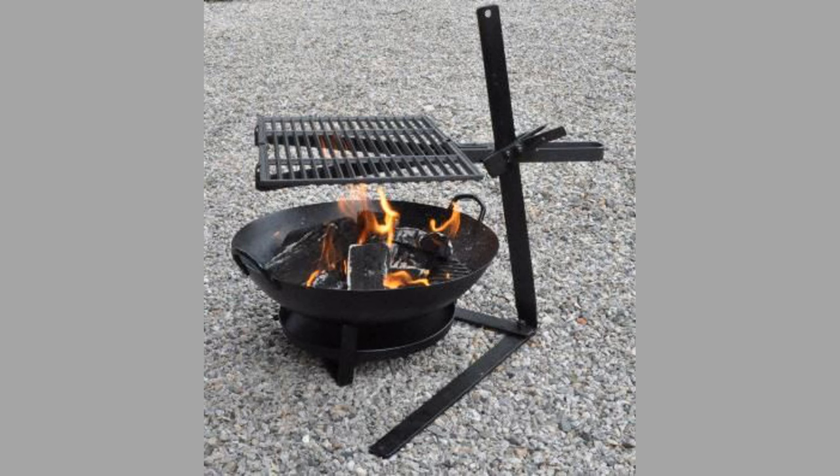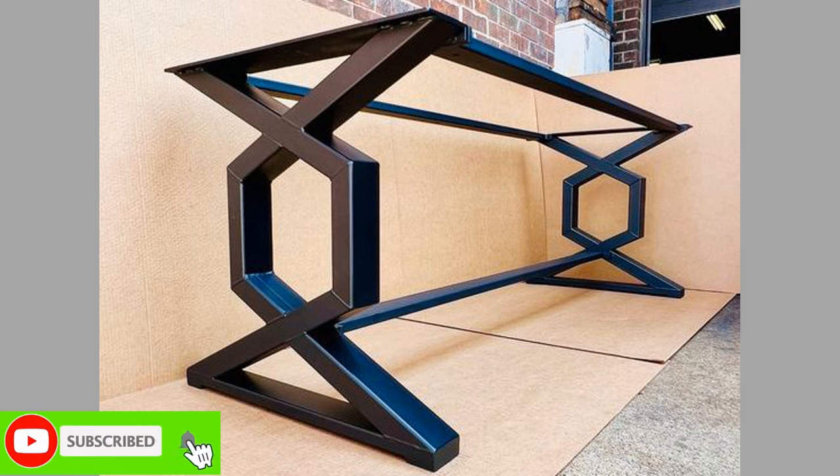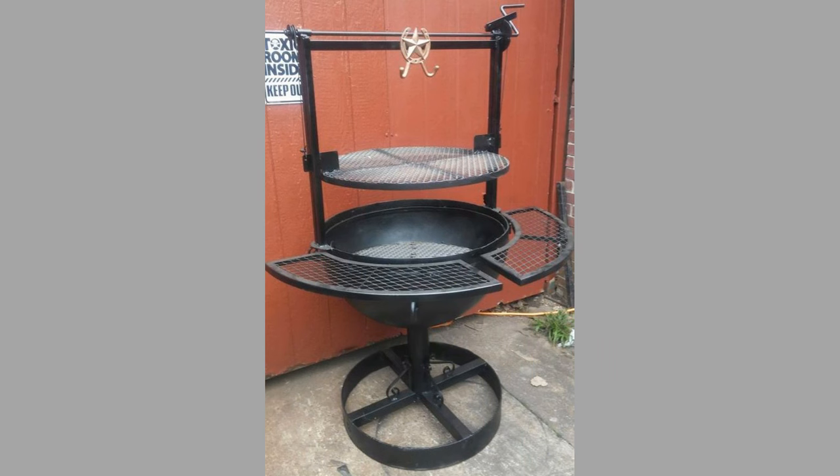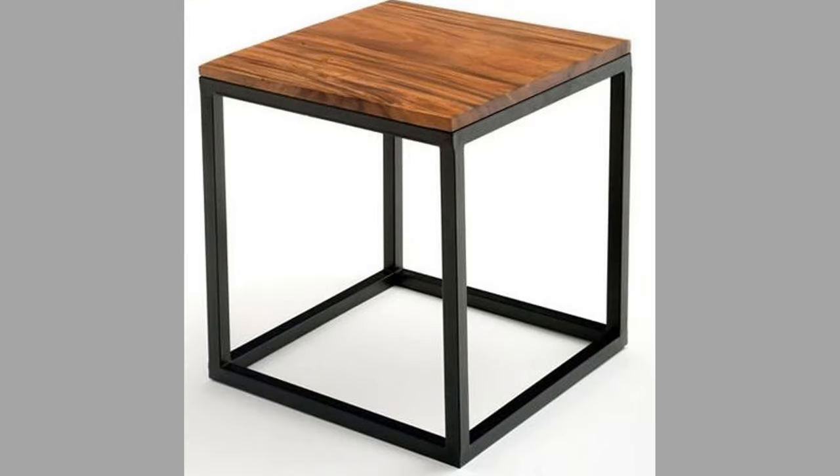Mid-century modern style. This iconic style emphasizes clean lines, organic shapes and tapered legs. Metal furniture in mid-century modern interiors often features hairpin legs on tables and chairs, or chrome accents on cabinets and dressers.